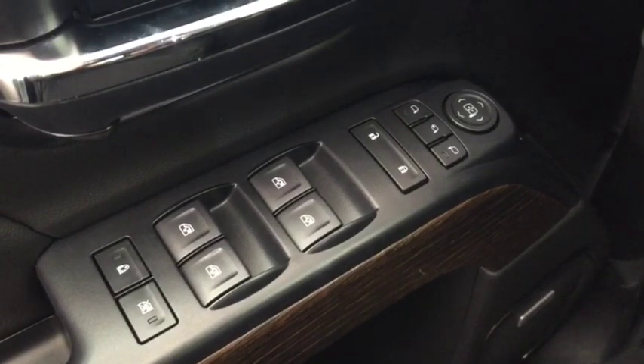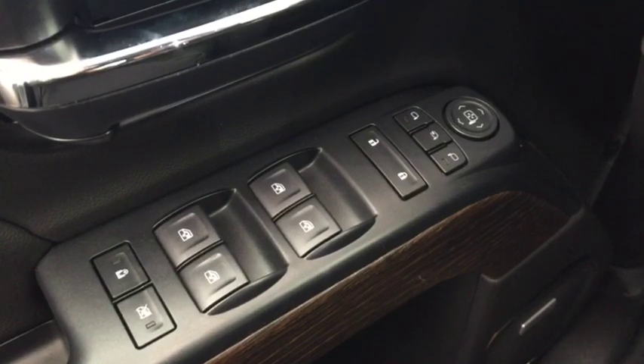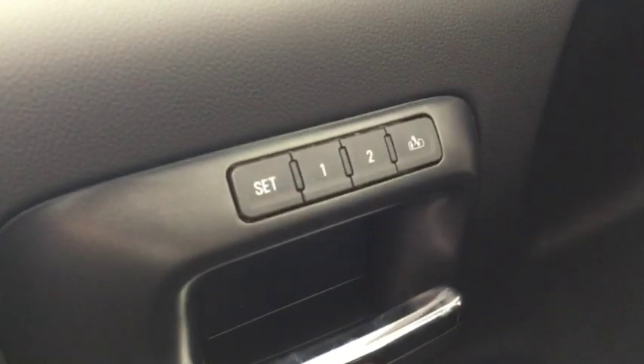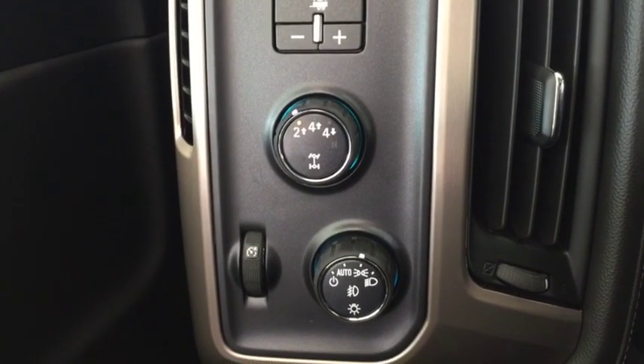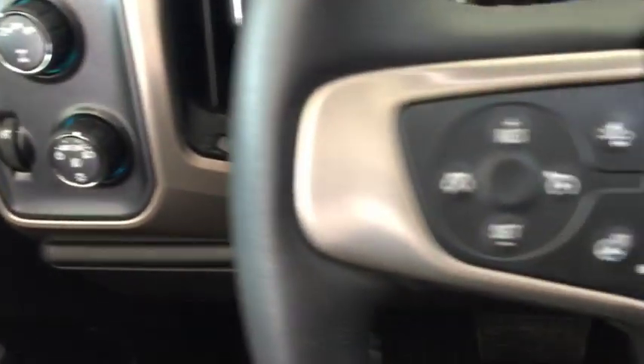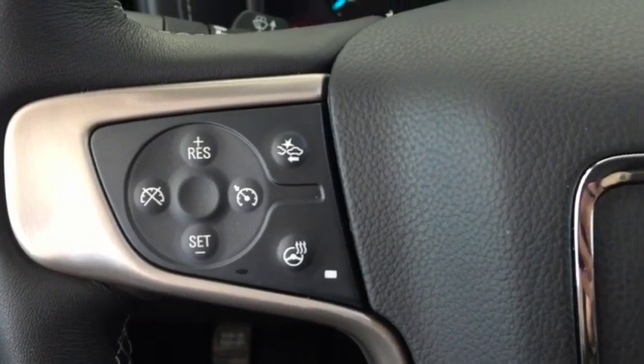Some of the many features included on this Denali are power folding and power adjustable tow mirrors, power windows, memory seating, tow package, 4x4, automatic lighting, cruise control, adaptive cruise, and heated steering wheel.